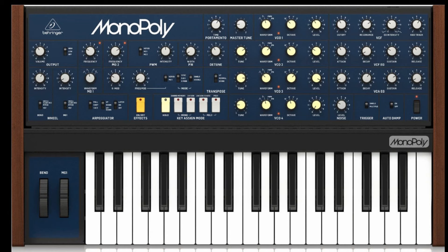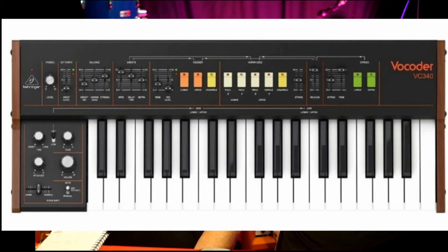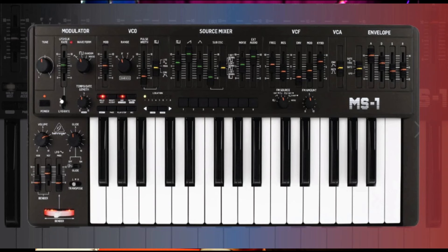And then this one again — the Monopoly, we've done a video on this. They're available around about the £440 mark. Jay's favourite one, we've done a video on this: the Vocoder, still available to buy. Is that the VC340 or 330? 340, I think you're spot on. They're about £380, and the MS1s are still available, they seem to be about £200, so that's a good deal.